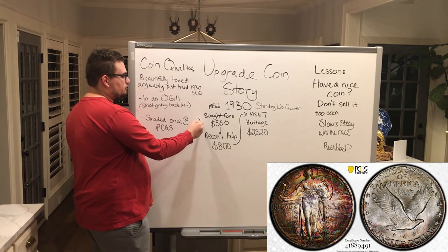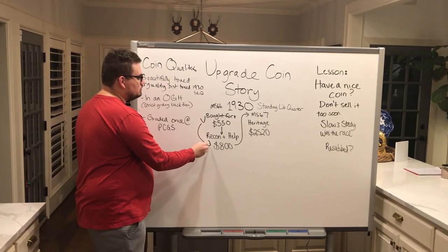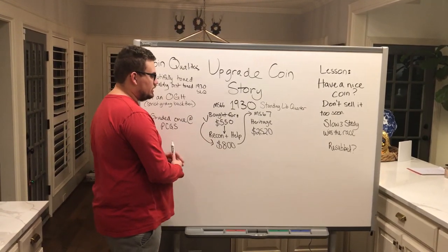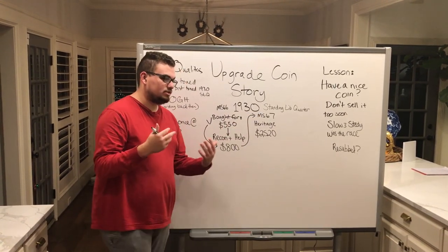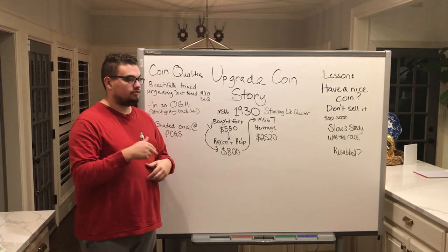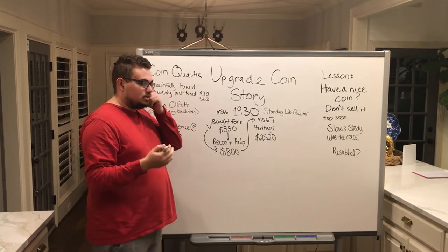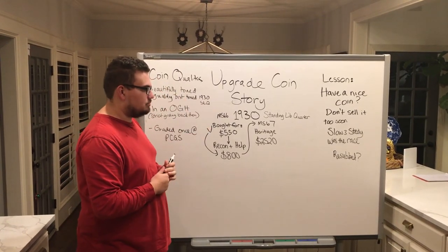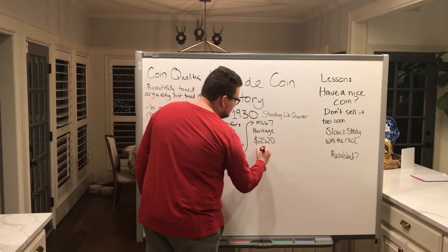I bought the coin for $550 at the show, then had some help with a reconsideration done, and got $800 into it. The coin went up to MS-67, and at MS-67 it was tied for top pop for non-full-head Standing Liberty quarters. I thought I was done — I sent it off to Heritage and it realized $2,520.